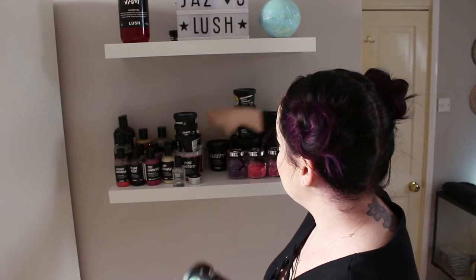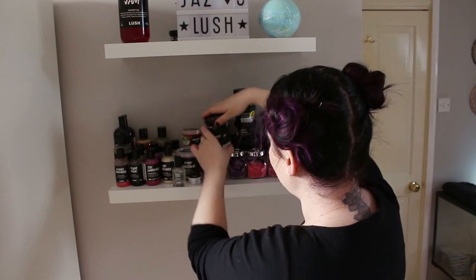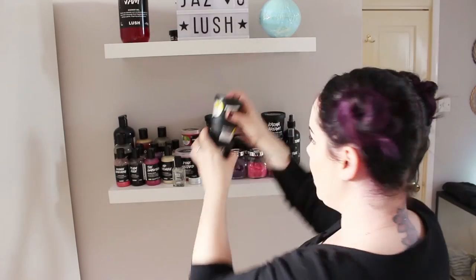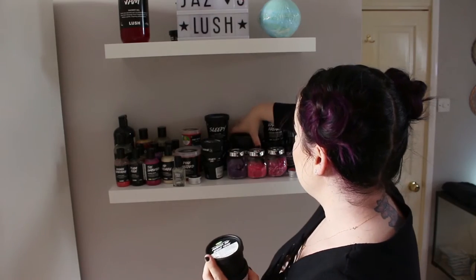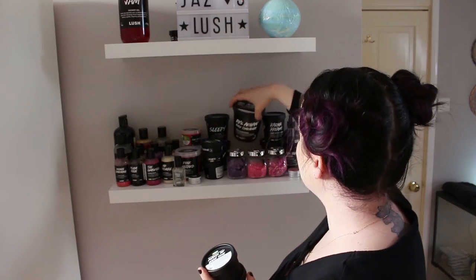I have some facial stuff too: mask of magnaminty, which is a self-preserving face and body mask, and cup of coffee face mask which is not self-preserving. I've also got angels on bare skin, a fresh facial cleanser. Then I have a big tub of rose argan body conditioner which was given as a gift from one of the colleagues in Bristol — I absolutely love it and I'm savoring it.